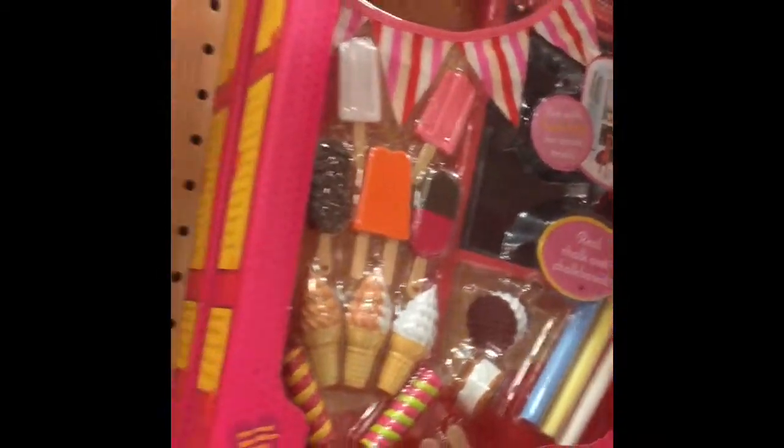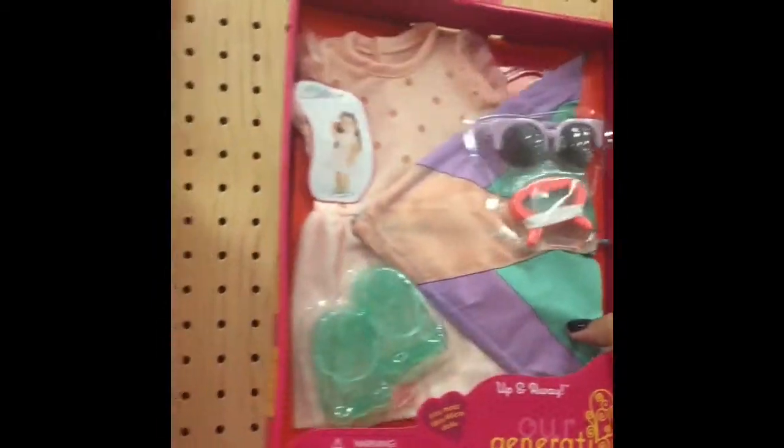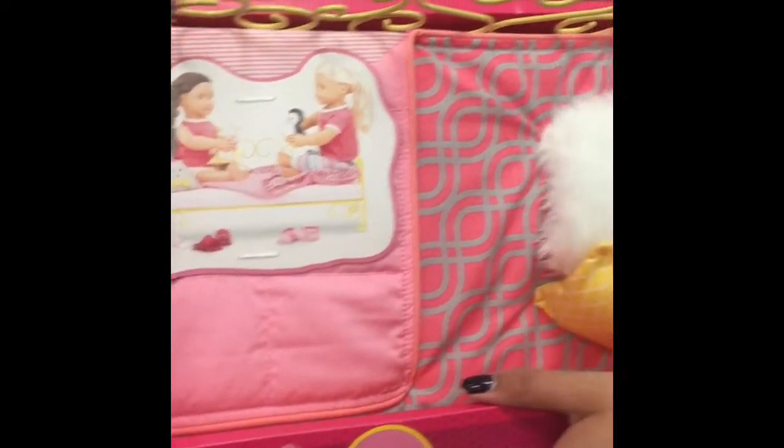Ice cream for ice cream. And these are the newer sets that come with themed outfits. This one comes with a kite and this one comes with a horse riding award thing. And this one is a snow one. And they even have cute little Our Generation beds.